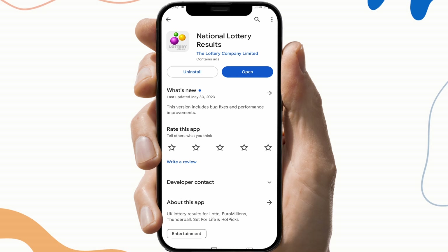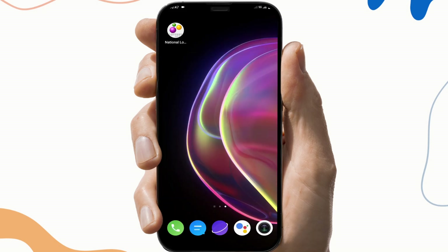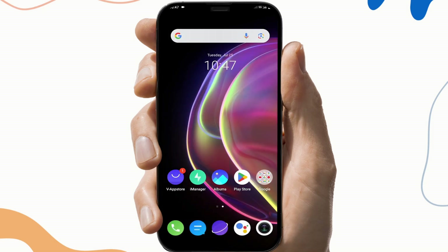And the fourth fix is to reinstall the app. To do this, first uninstall the app, then go to the Play Store and download the app again.